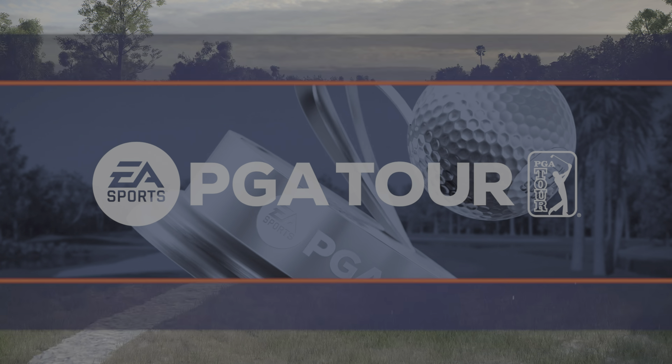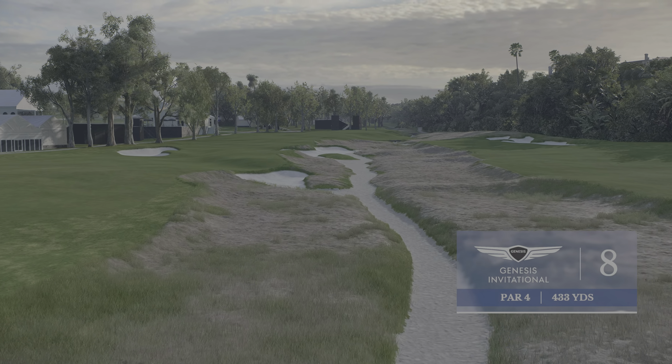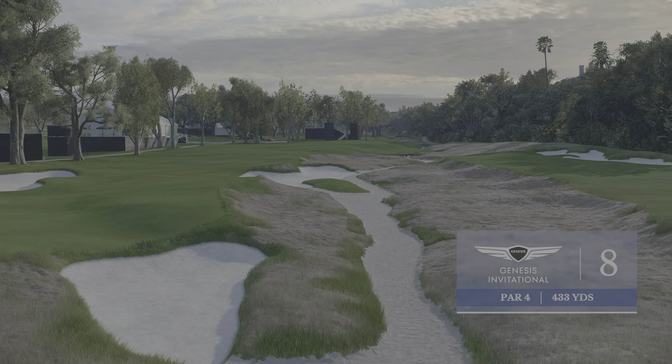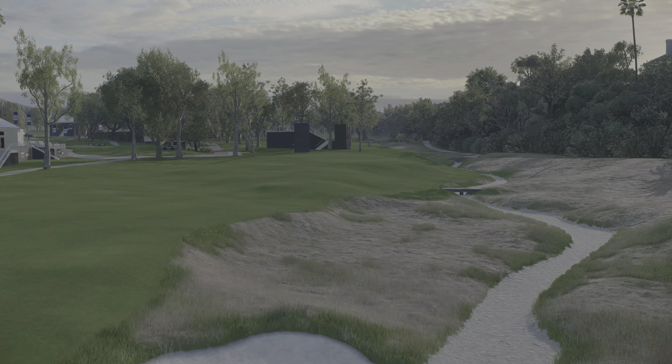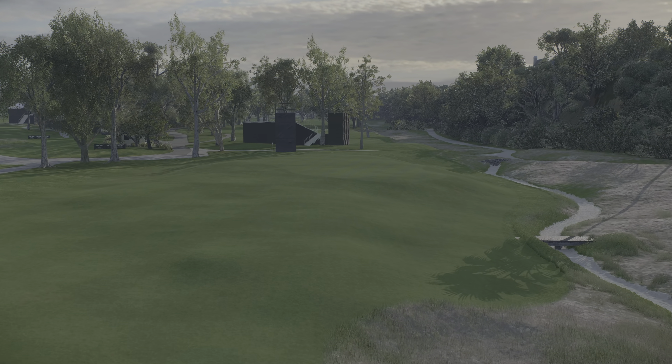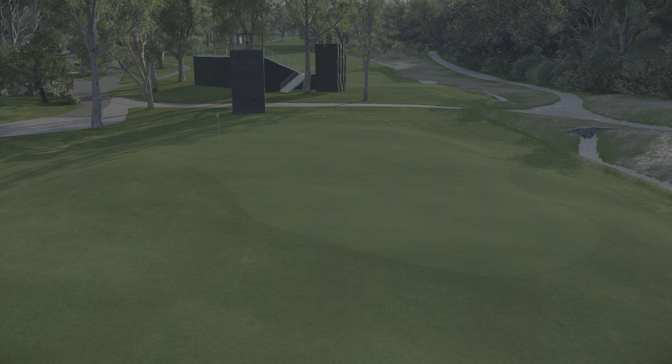The surprises don't stop here on Riviera's front side as we come to the 433-yard par four eighth — one of course designer George C. Thomas' all-time favorites. A split fairway is the unique feature here, and like many holes, this one forces you to really have a strategy.